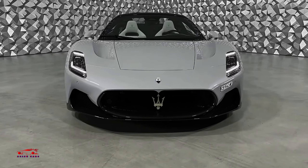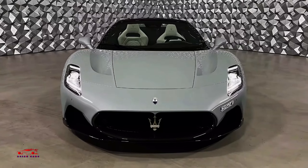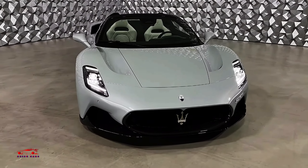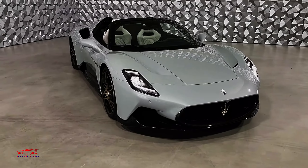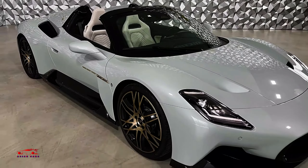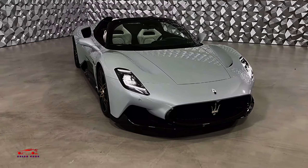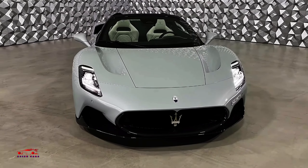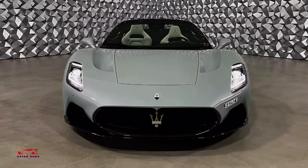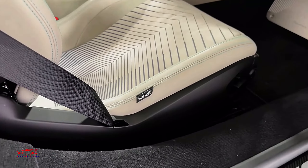Fuel efficiency isn't a strong suit for supercars, and the MC20 is no exception. It's rated by the EPA at 15mpg in the city and 25mpg on the highway. Although it's more efficient than some rivals, like the Bentley Continental GT W12, it won't be winning any awards for eco-friendliness. Once tested on real-world routes, the car's actual fuel economy will be reported.